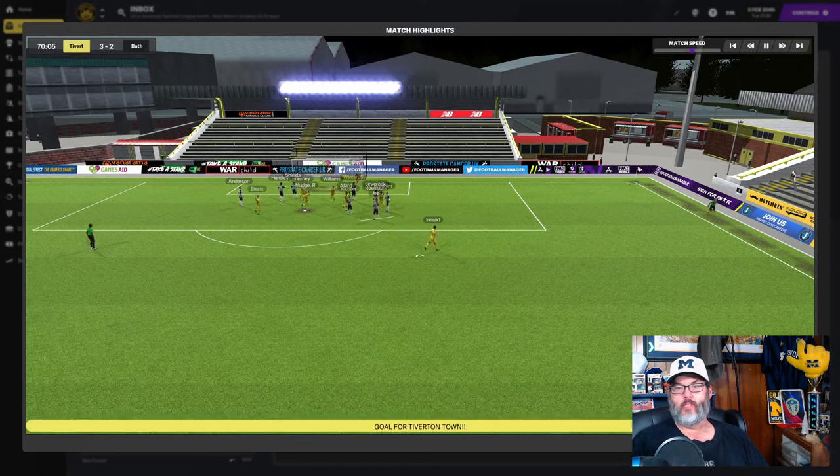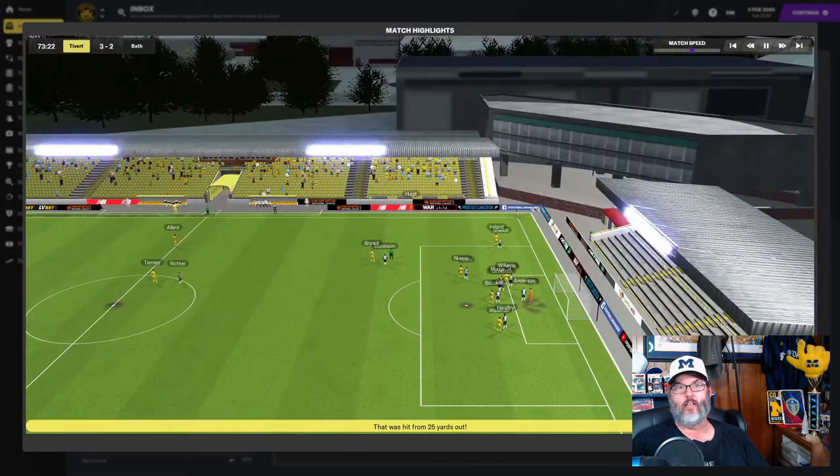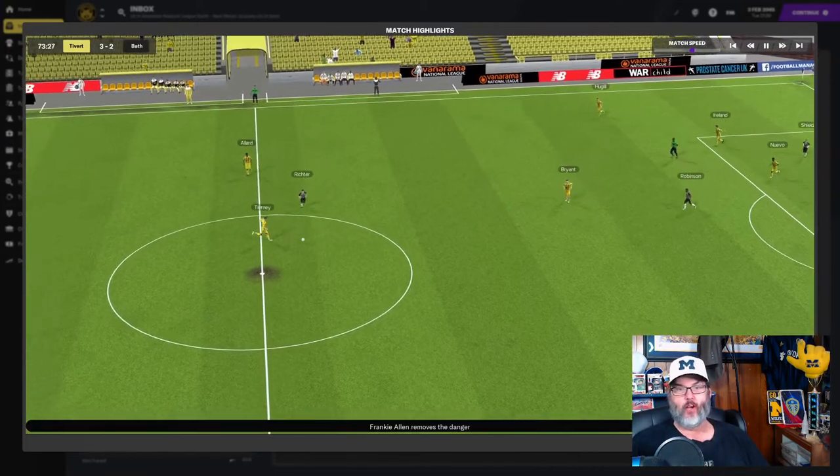Free kick over the top, Leverrock beats Allard — who was playing due to Hemmings needing some rest. Ireland puts in the set piece from outside the box. That's his hat trick — actually that was his second, my bad. Spoiler alert.